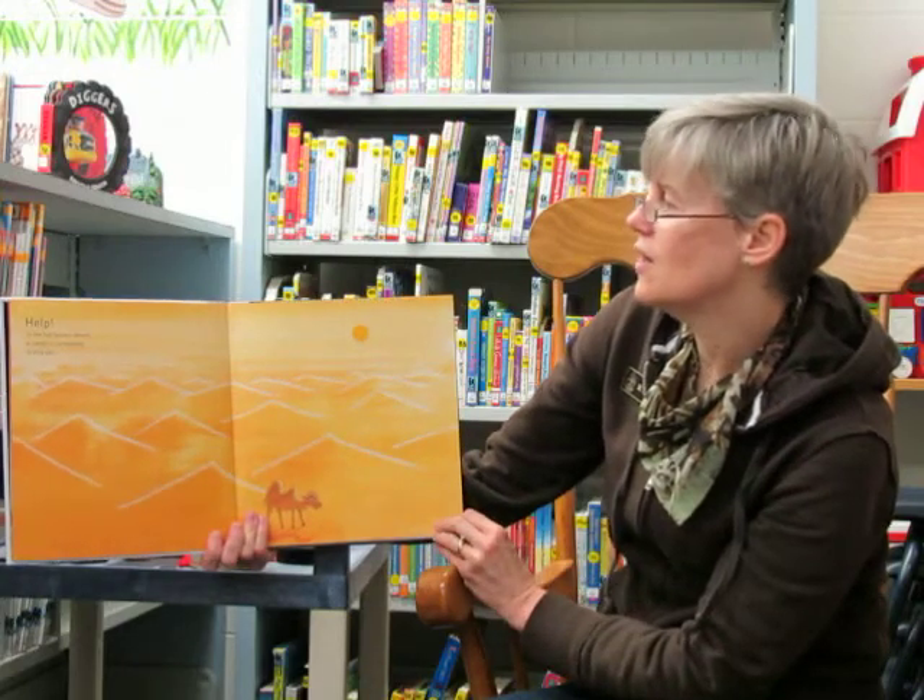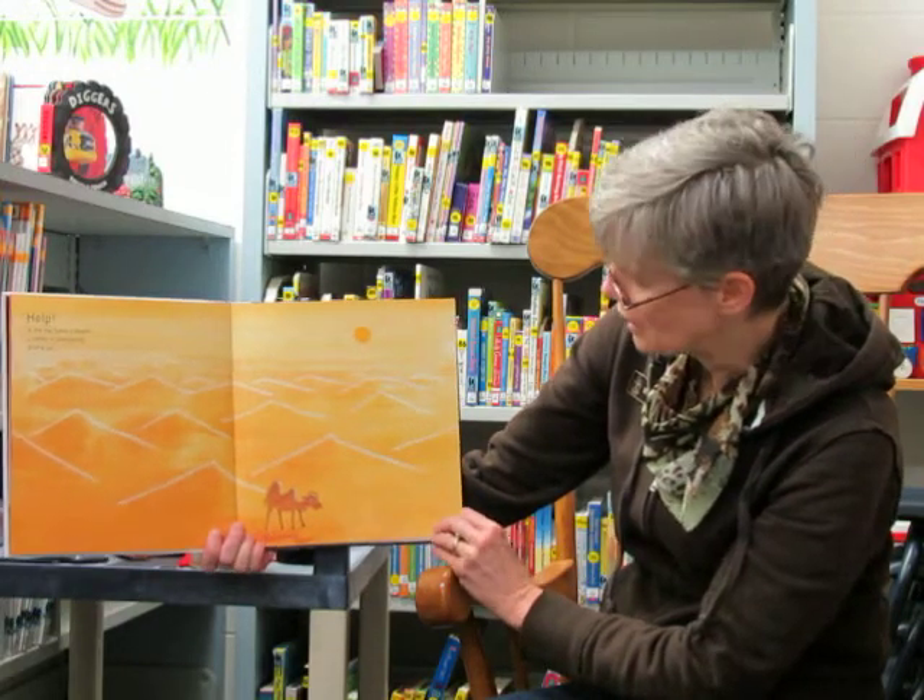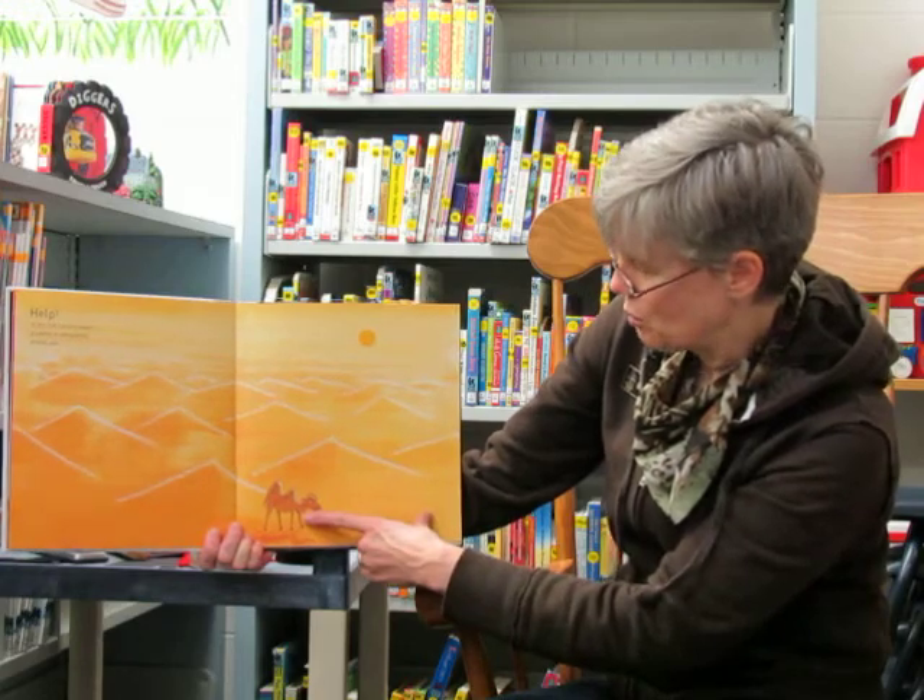Help! In the hot Sahara desert a camel is completely drying out. Poor camel.